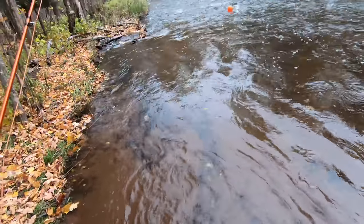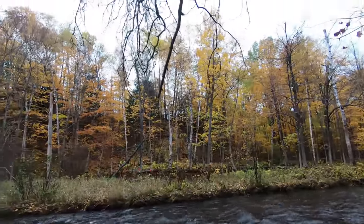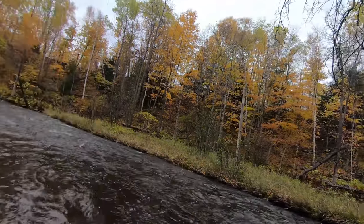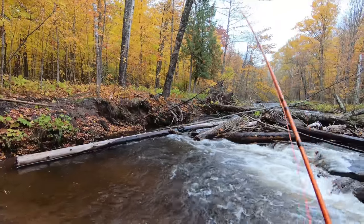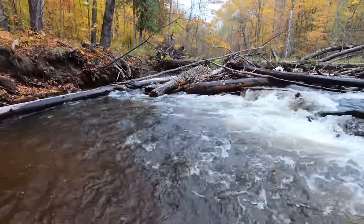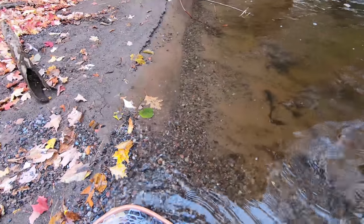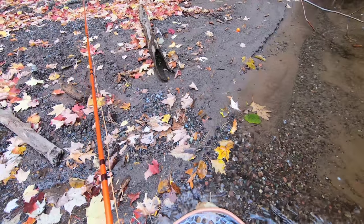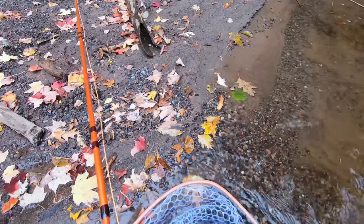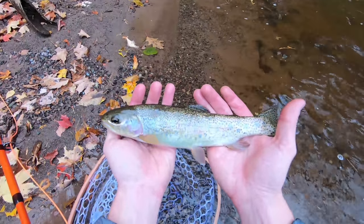Little bow — there he goes. He's off now. Hit the stone again — that's what they're hitting. Snagged him — brushed up against it. Beautiful little bow. There you go, buddy.